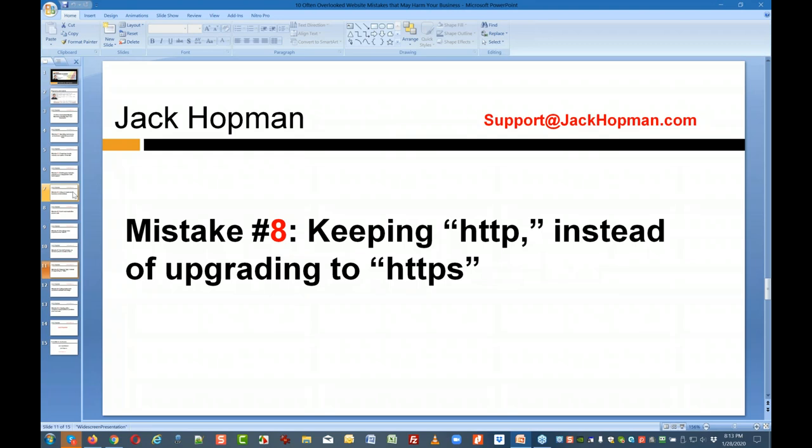All of you guys know this: browsers will show that your website is not secure if it shows HTTP. If that website generates money, you want to show the visitor this website is safe, and you want to install an SSL certificate on it.